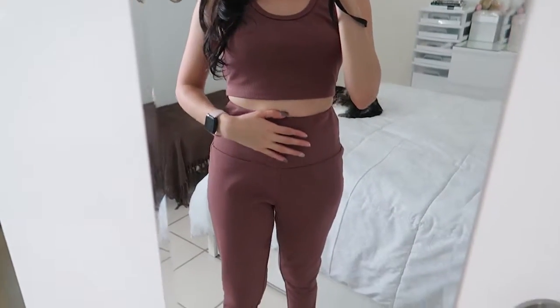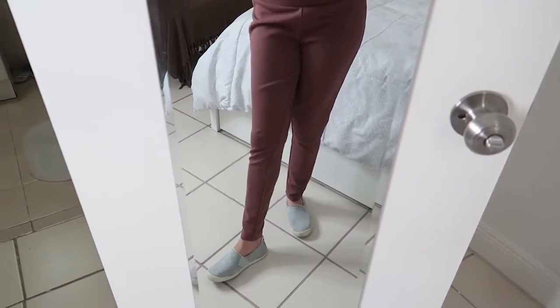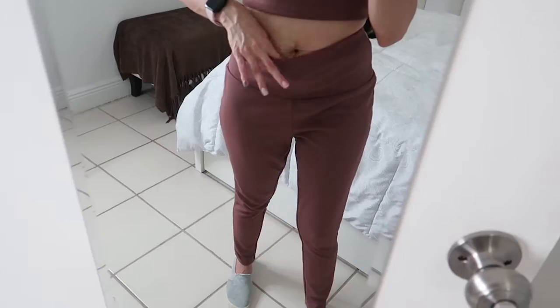Here is the full look. This time I'm wearing flat sneakers — so comfortable. I love it. And as you can see, my wrinkly belly.